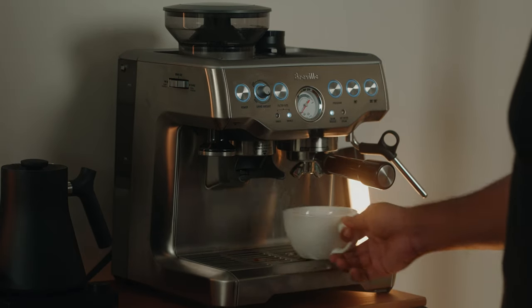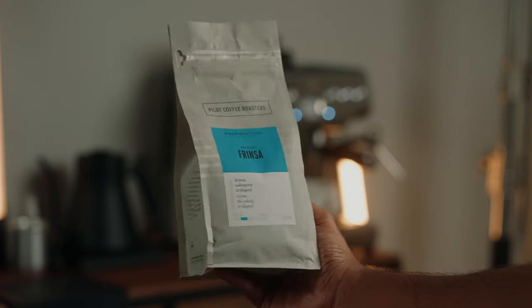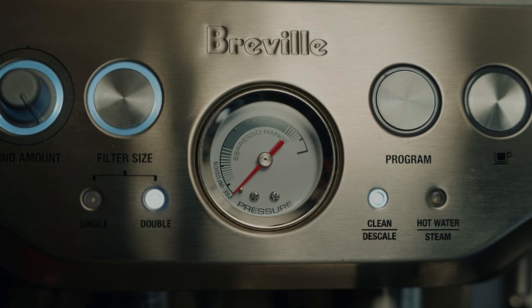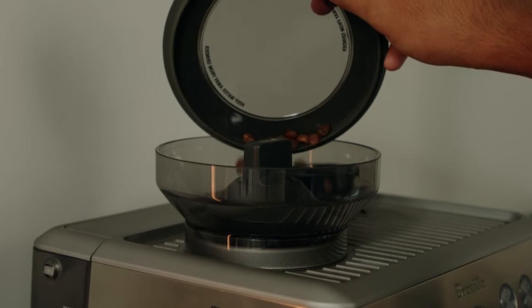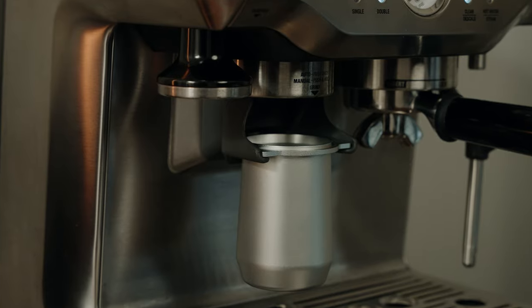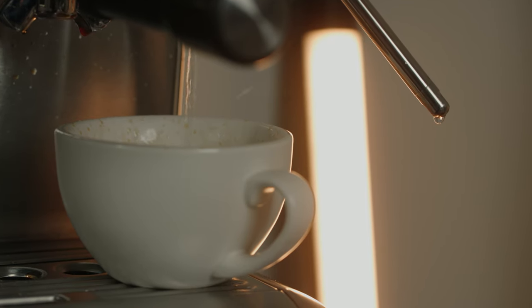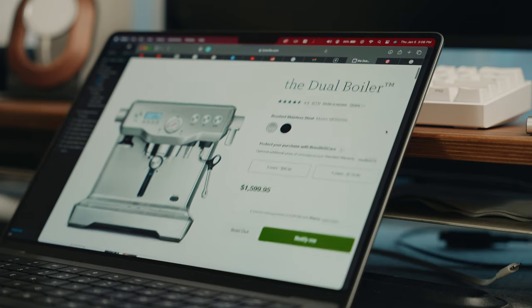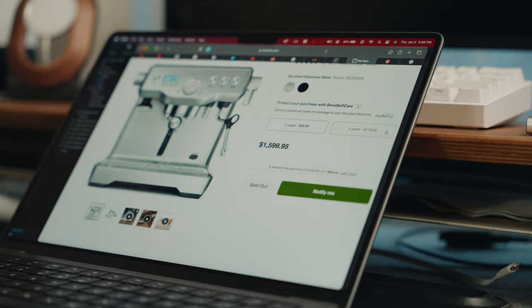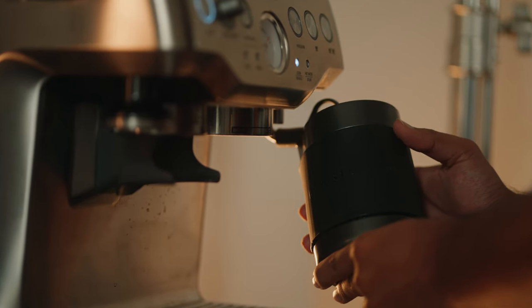To brew all the coffee I'm using a Breville Barista Express as my espresso machine. This is a great entry into the world of espressos and lattes — it's a semi-automatic machine that allows me to pull perfect shots every time. It has a built-in conical burr grinder, a 15 bar Italian pump, and a 1600 watt thermocoil heating system. However there are a few things that could be improved, but those features are only offered on higher end models. For example it doesn't have a dual boiler so I can't steam my milk and pull shots simultaneously.